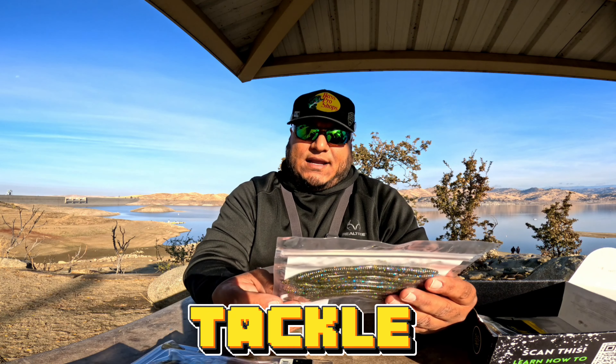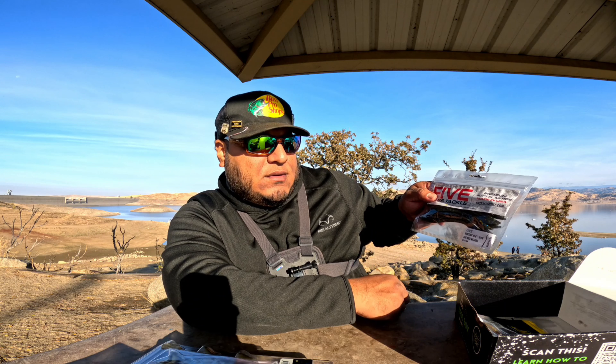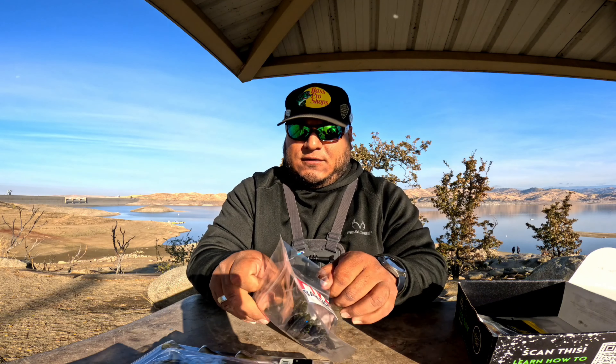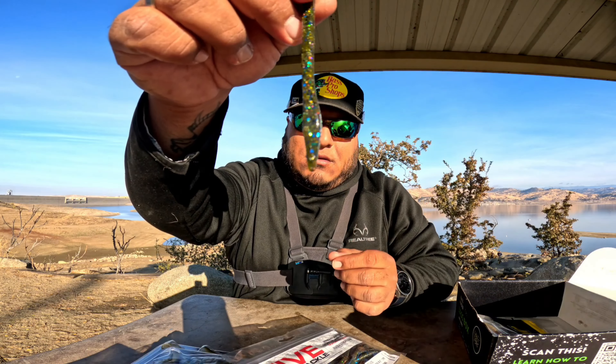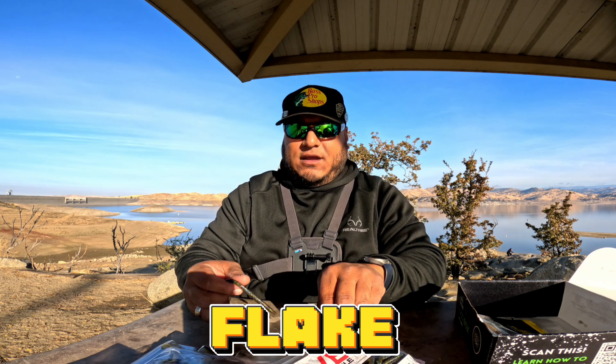We have some Five Bass Tackle worms — this is a six-inch worm. This is the Five Bass Wizard Shack — check these out, man. This is a nice color, to be honest. We've got that flat bottom and that beautiful bulb tail. It's almost like a watermelon green, but with blue and black flake.